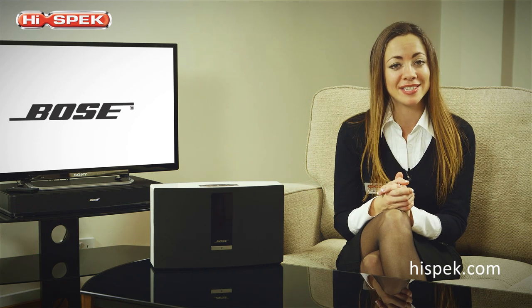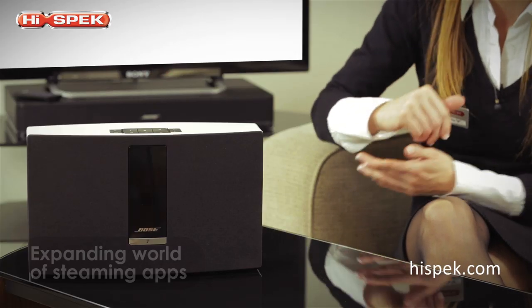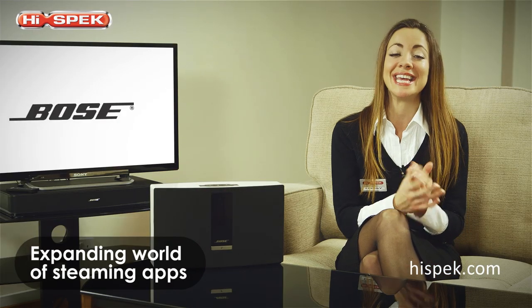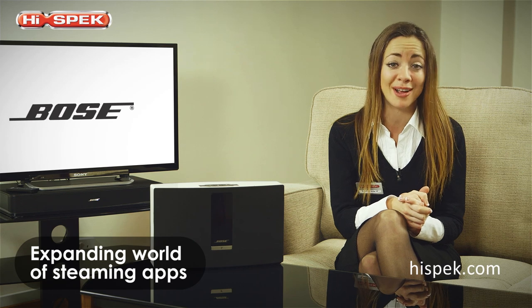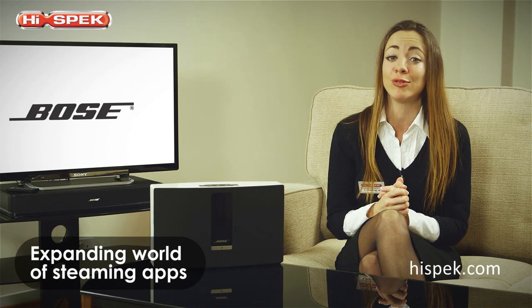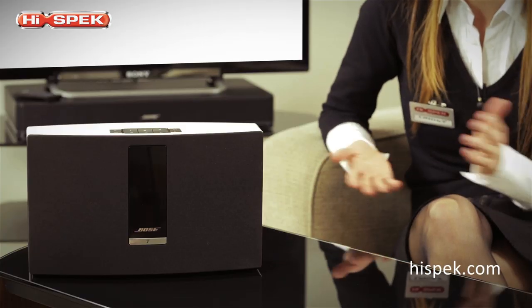As with the rest of the SoundTouch range, this music system has been designed with you in mind. SoundTouch systems let you play internet radio stations from around the world, and with more popular apps such as Deezer and iHeartRadio being added later this year, you'll be spoilt for choice.